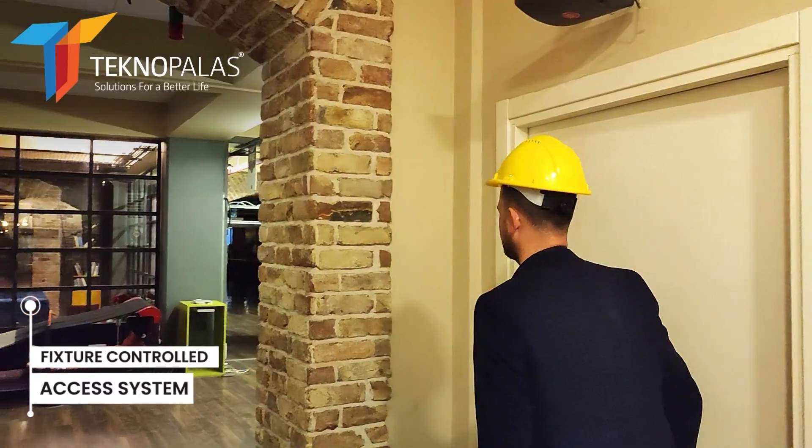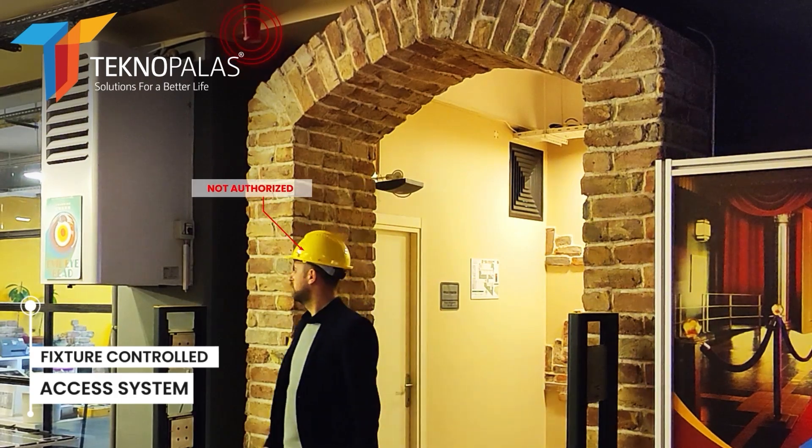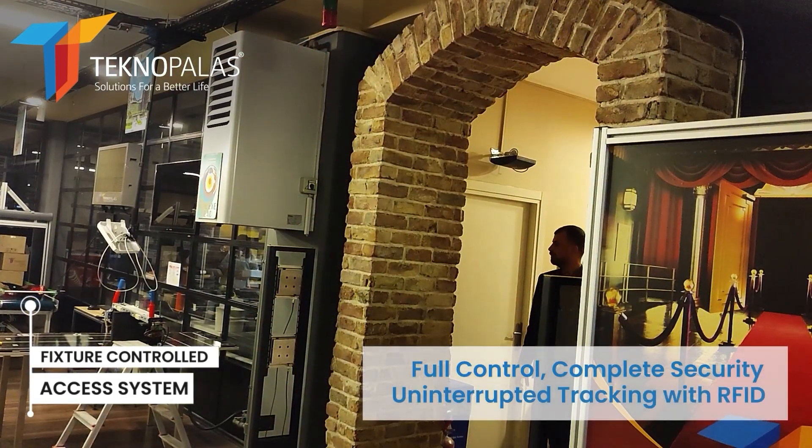Finally, when we switch with the helmet, the alarm warns that there is no authorization. This activates the alarm and sound system when an unauthorized product is taken out.